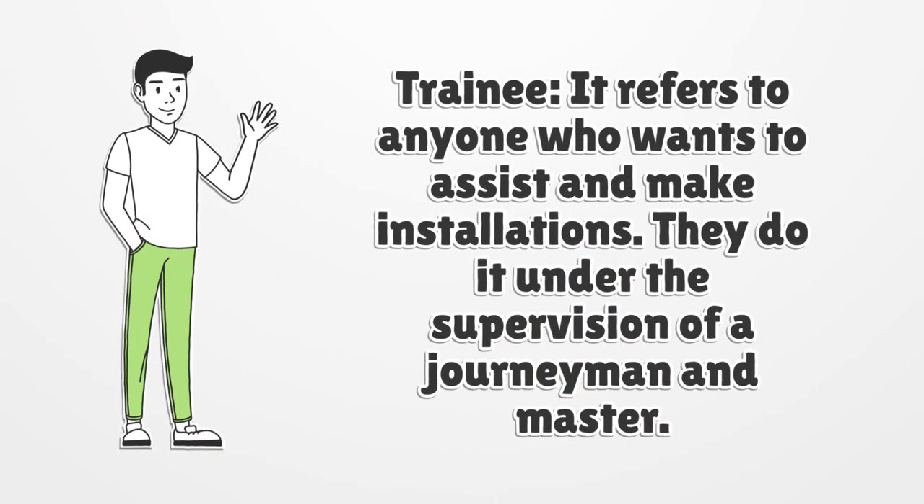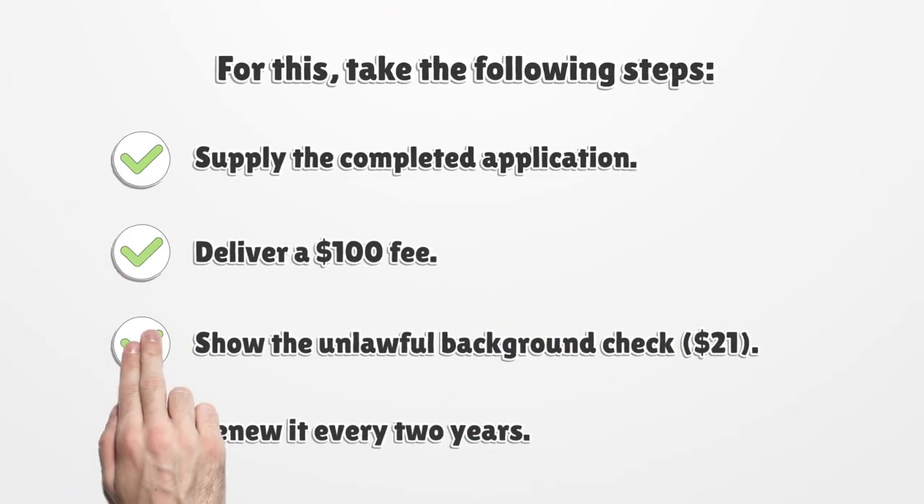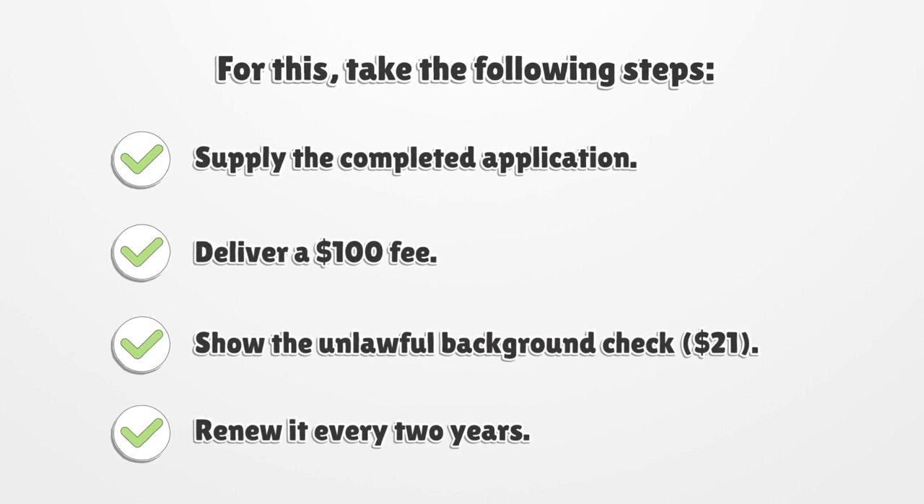A Trainee refers to anyone who wants to assist and make installations. They do it under the supervision of a journeyman and master. To obtain this license, supply the completed application and deliver a $100 fee. Show the background check for $21. Renew it every two years.